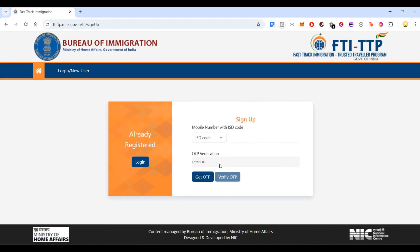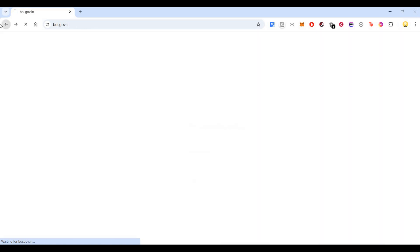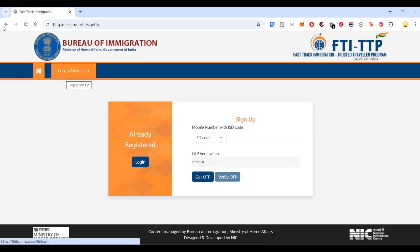Once you sign up, you can do so using your email or mobile number. After signing up, you will have to fill in a form and then register for this program. That way you will be enrolled in the program and you can make use of the fast track immigration process.